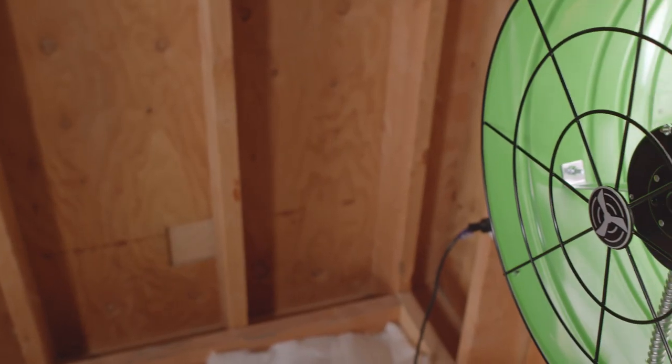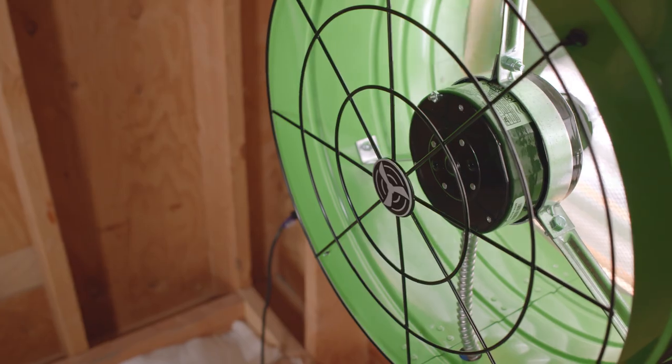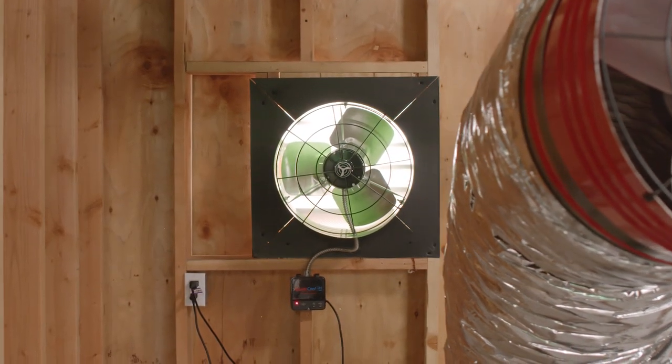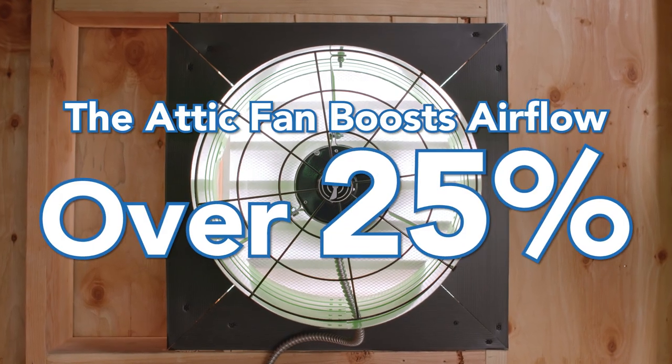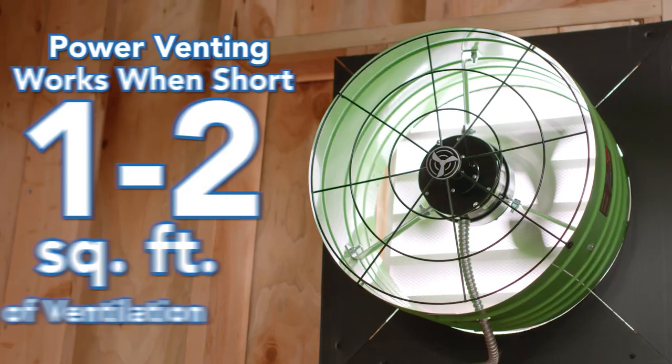We actually discovered this by accident while we were testing our fans in our HVI 916 testing booth. When we added an attic fan into our booth while we were testing the airflow of one of our ducted whole house fans, the attic fan boosted the airflow of the whole house fan by over 25%.